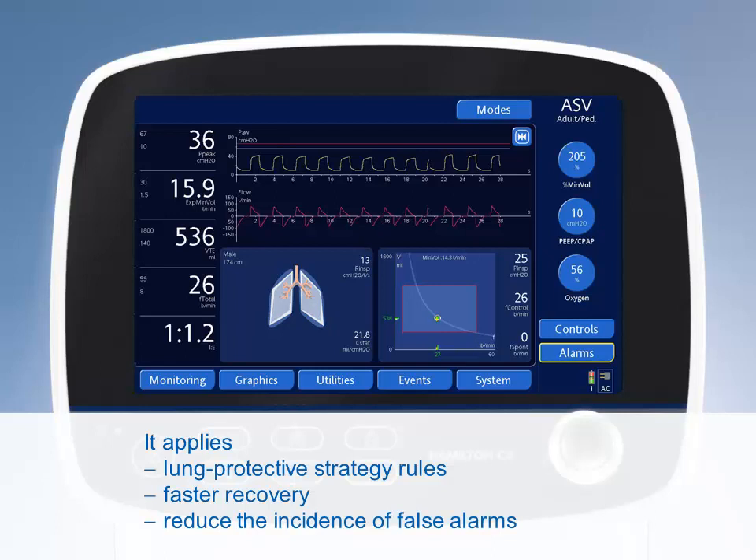Adaptive support ventilation, ASV, makes ventilation intelligent by providing optimal support with each breath for virtually all patients.